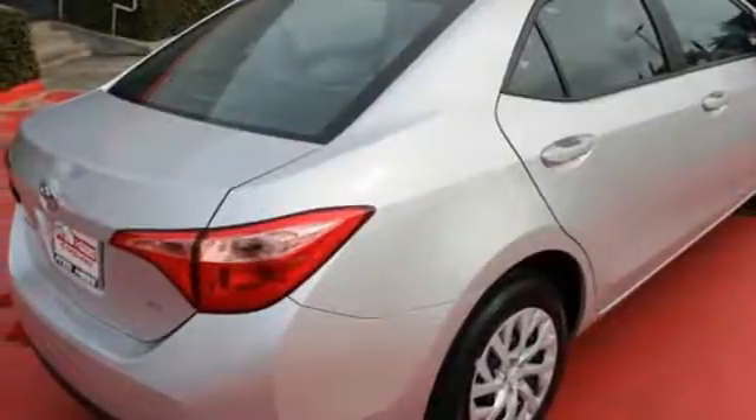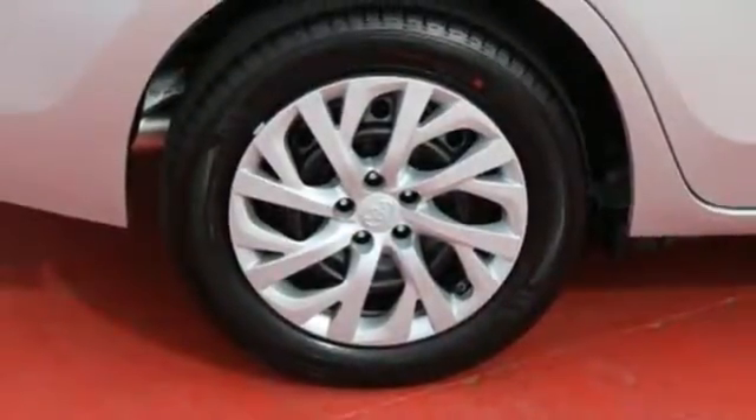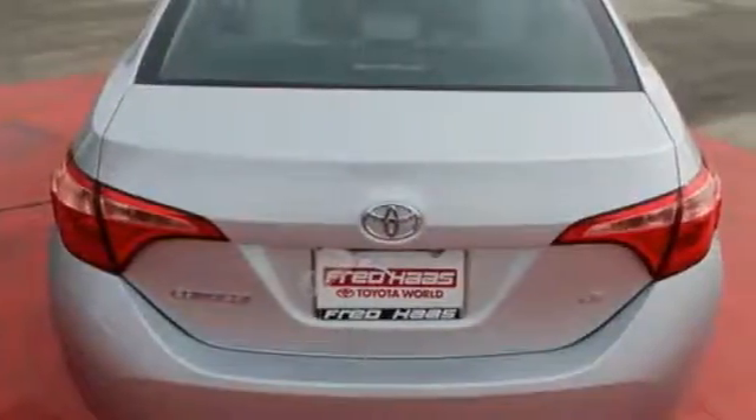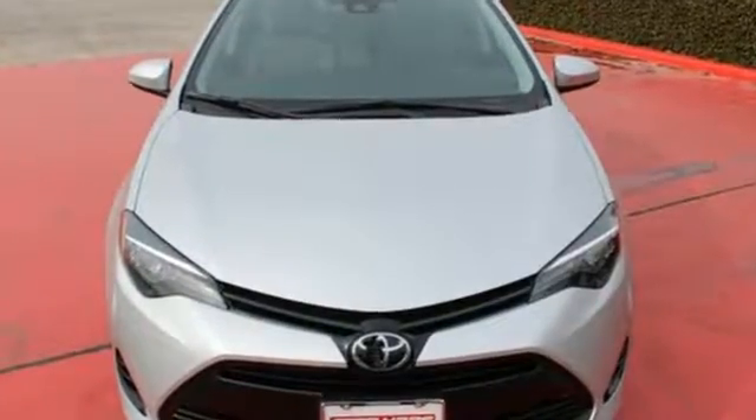And dynamic radar cruise control. Whether you are stuck in traffic or heading down the open highway, the Entune Audio with touchscreen will make sure you have the perfect soundtrack. Make your drive better. Make this Corolla yours.